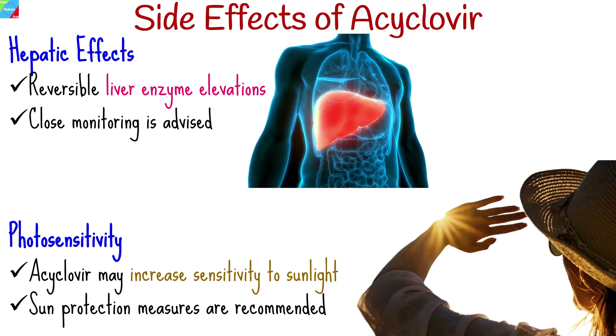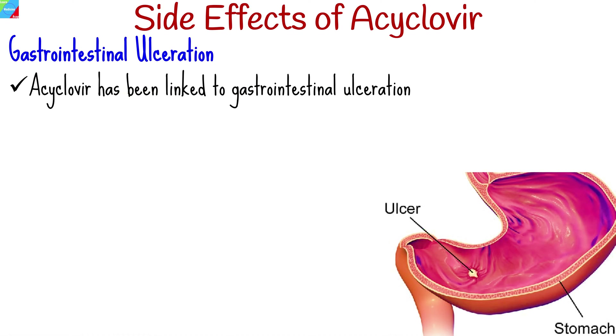Acaclavir may increase sensitivity to sunlight, leading to a higher risk of sunburn. Sun protection measures are recommended during treatment. Rarely, acaclavir has been linked to gastrointestinal ulceration.